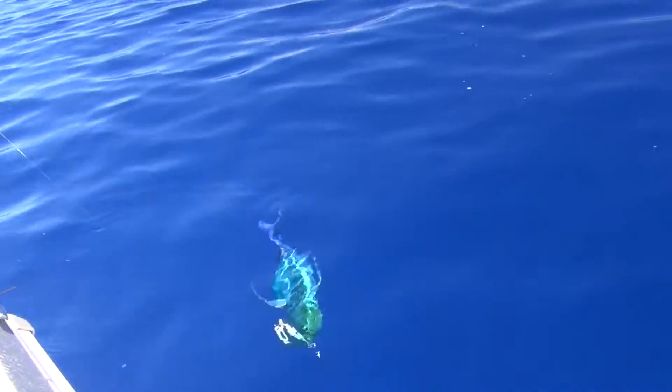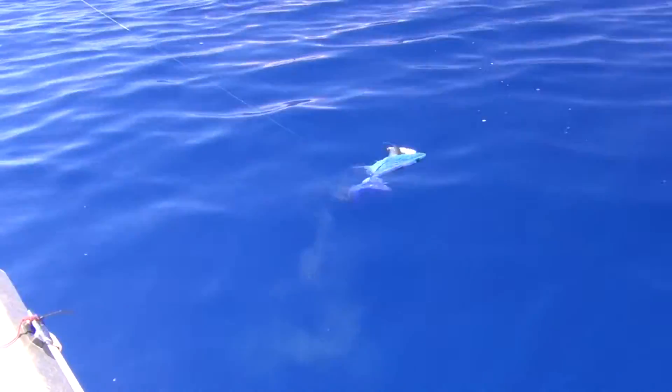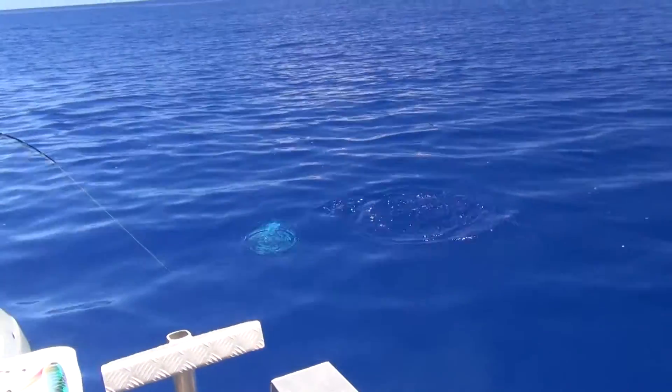Look at that. Around this side. Yeah, I'd like to see if you can look at him. There you go. He's a nice GT, isn't he? He is. He's not a GT, is he? No, it's a bluefin. Bluefin. Nice bluefin. The size of bluefin.